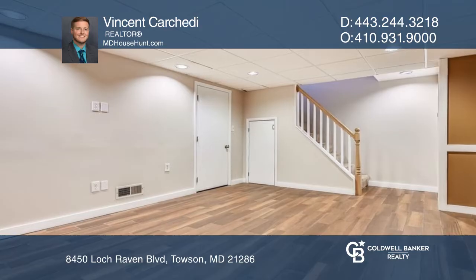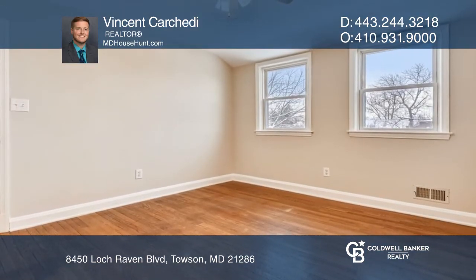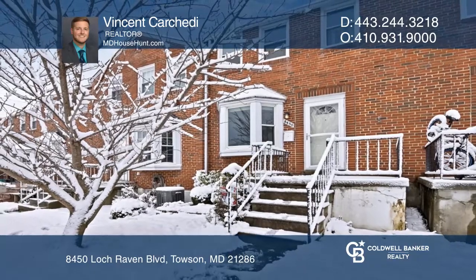The finished lower level featuring dimmable recessed lighting and a half bathroom. Fenced-in backyard with stone patio. Call Vincent Carchetti to learn more.